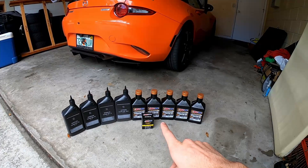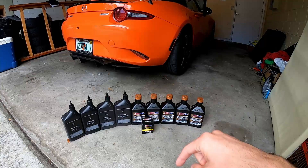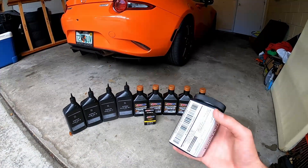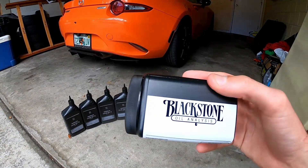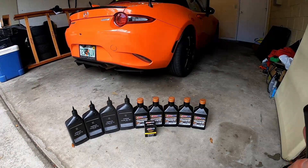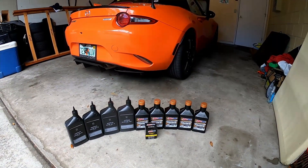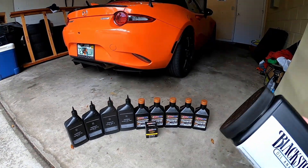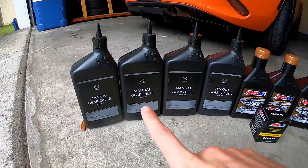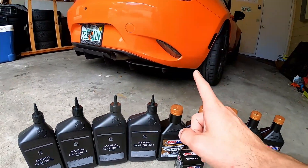I've already made a video about how to change the engine oil in this car — you can find it up top or in the description below. One thing I will be doing differently today is getting a sample of the oil and sending it out to Blackstone Labs. I want to see the health of this engine — if the oil still has life in it after 6,000 miles and those two track days, and just see the general condition of the engine internals. Today's video is going to focus on how to change the transmission fluid and the differential oil in your ND Miata.